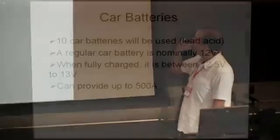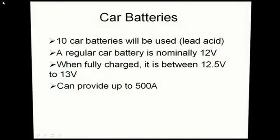Let's start with car batteries. I have ten car batteries here, all of them lead acid, capable of over 200 amps. A regular car battery voltage is around 12 volts. When it's charged, it's somewhere around 12 and a half to 13 volts, and it can provide up to 500 amps — even the small ones can do 530 amps. That's how much current your car needs when cranking; it takes a lot of current and power to turn the engine.